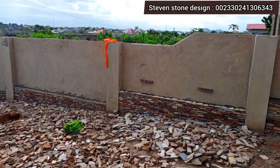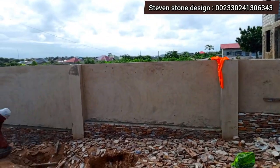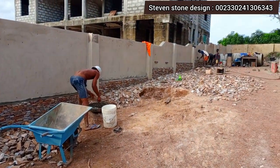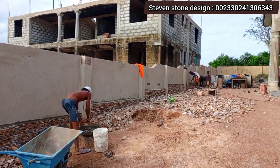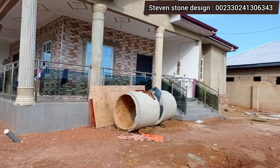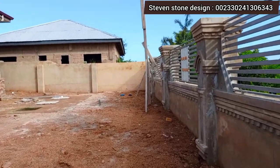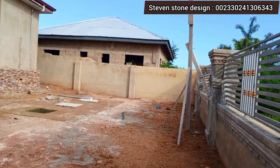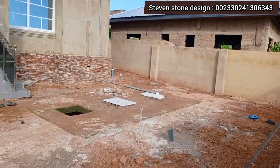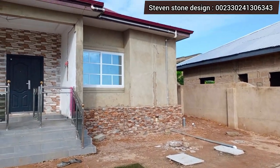So here we have this for today. You can also give us a call and we will do the best for you. We can design your house beautifully because stone is the best way to prevent your building from dampness. I am available across the country — thanks.